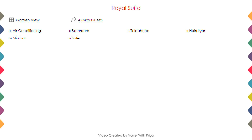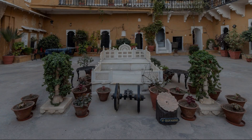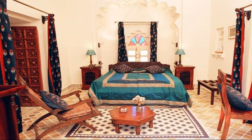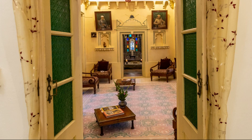Room category 2 and room category 3 are also available. Next we talk about the amenities of this hotel, which you can see on the screen.